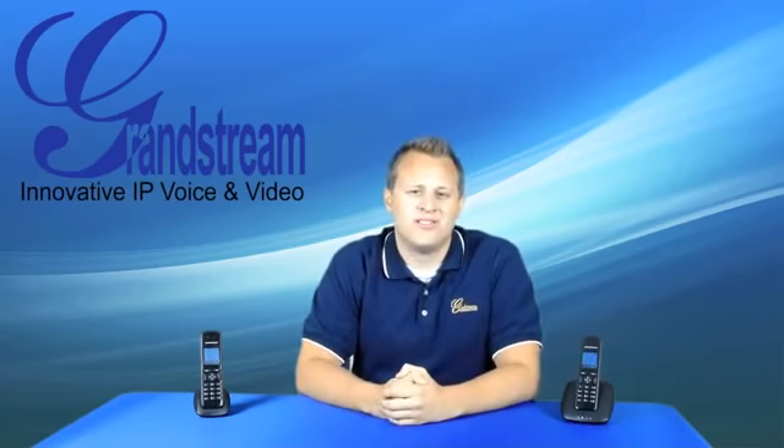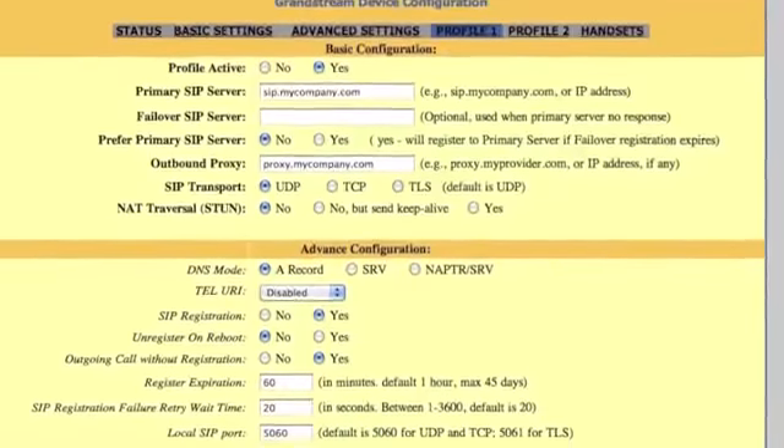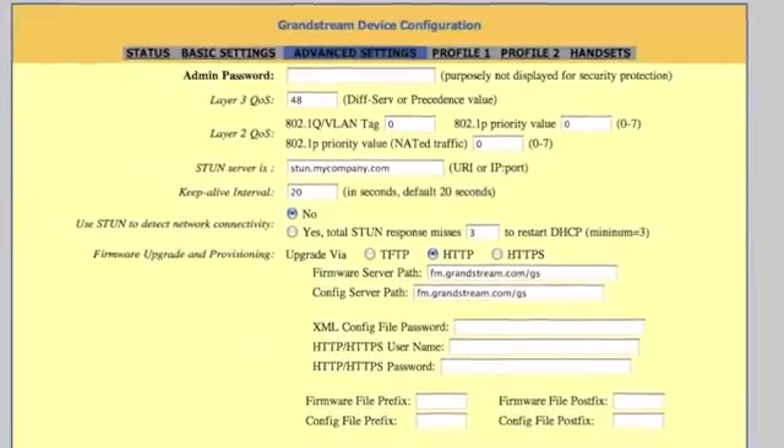There is no new or complicated system to learn. Configure, manage, and customize your Grandstream DECT IP phones with the click of a mouse using our extremely simple and straightforward web-based user interface.